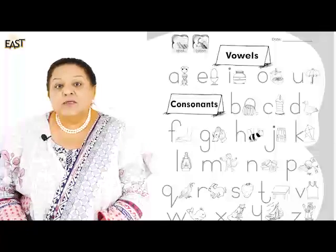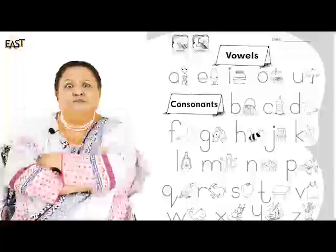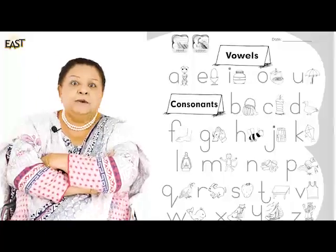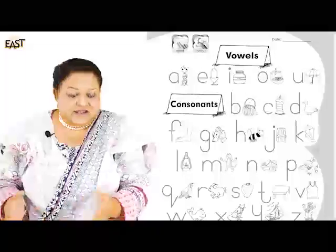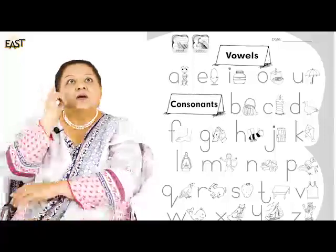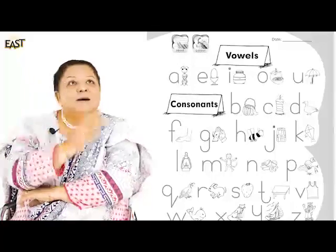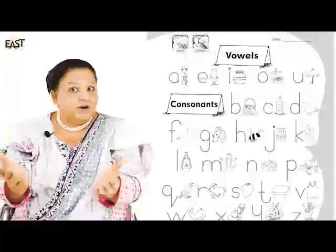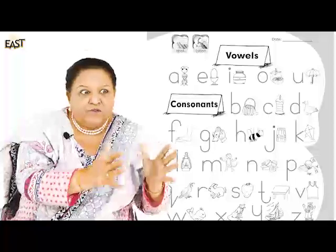And the rest of the letters - they got angry! They all said, 'The vowels get to be given a name - what are we? We're not just any other letters, we need a name as well.' So they had to think... oh dear!